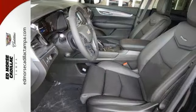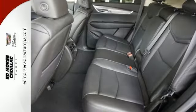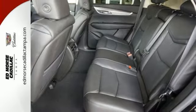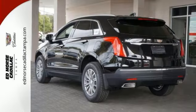Ample entertainment options include the Cadillac CUE information and media control system and OnStar with 4G LTE. Underneath the sleek body is a 3.6-liter V6 engine for a powerful and smooth ride.